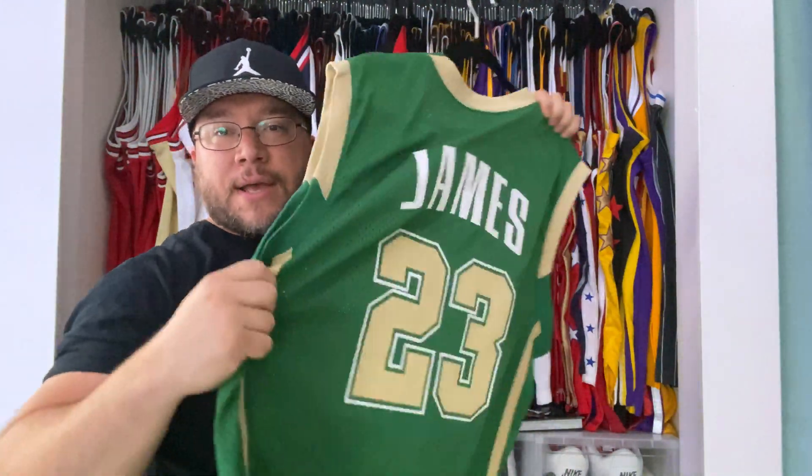So now we have LeBron's last All-Star game in LA — this is an authentic jersey. You have the stitching there and I don't think I've ever shown this jersey before. You get that glossy finish to it, really nice jersey. Jock tag — Jordan Brand jersey.